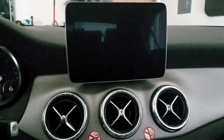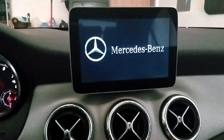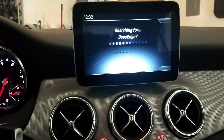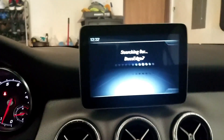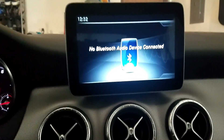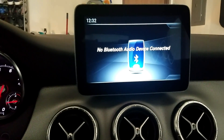I'm gonna go ahead and get it started and we're gonna check out these features in this 2018 CLA 250. It's currently searching for my phone, but I made sure to go ahead and turn that off, so eventually it'll go past this screen. It's good that immediately it reaches and tries to connect to your phone as soon as you start the car up, which is probably the norm for most of these new cars.